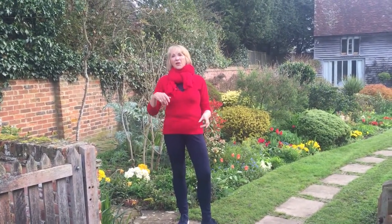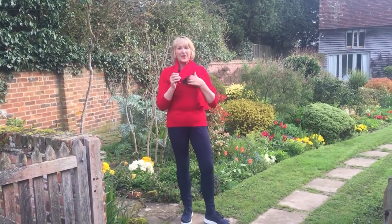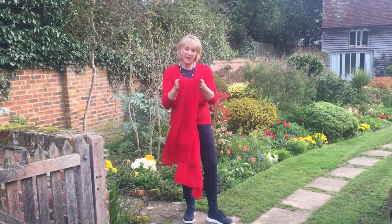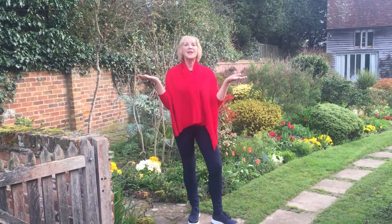It's not like a silk scarf that floats away or does funny things — this just will stay. And the other thing I absolutely love about this is you can use it in the evening. So if you've got a beautiful red cocktail dress, you've got a wrap. Fantastic.